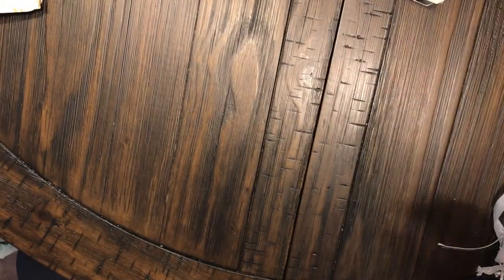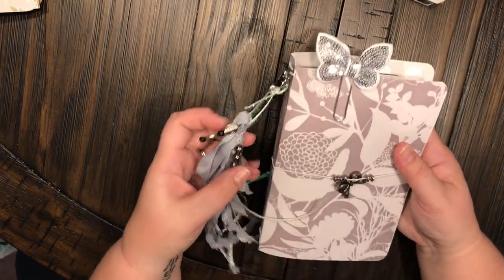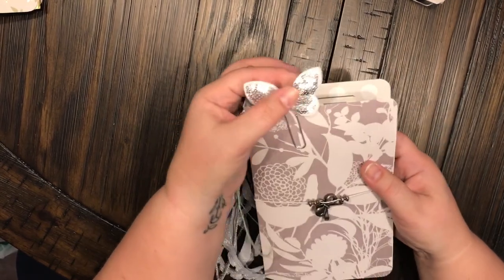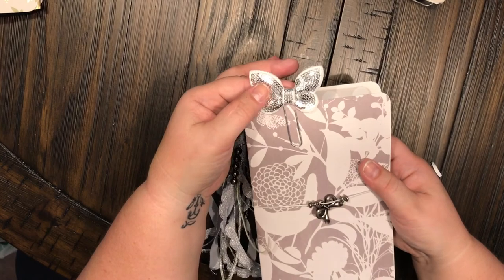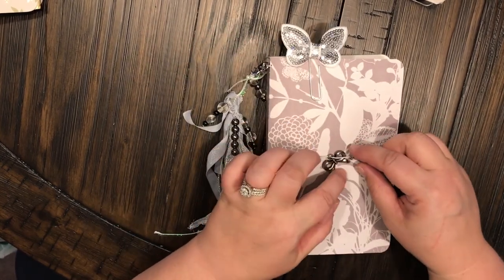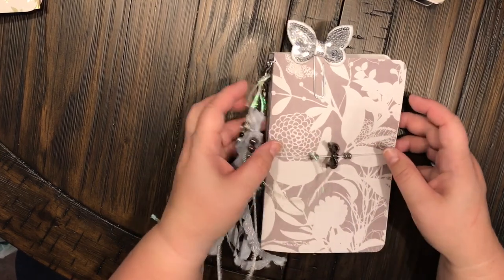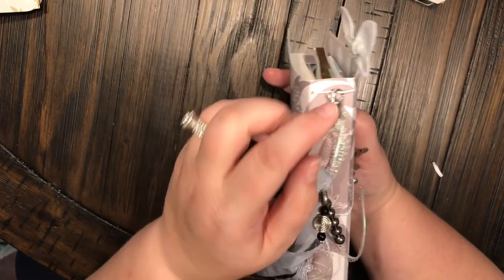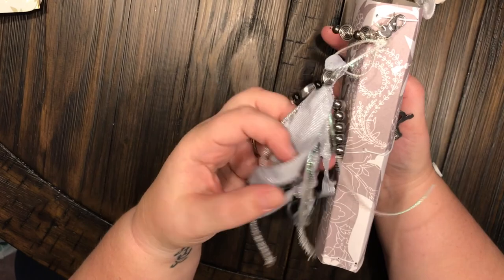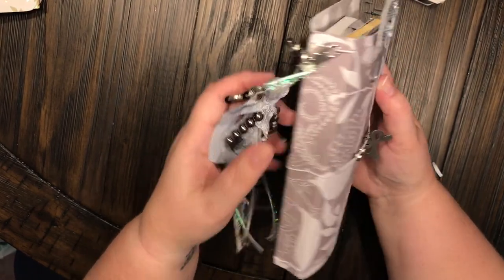The last one I just made today and I have to say this one is my favorite — it's the largest one I've ever made. Once again I added this cute little butterfly bow paper clip that I made on the front. Right here I have some little silver beads and a little bow embellishment. On the side I added a little lobster clip and some beads and this really pretty silvery sparkly tassel with some more beads inside of it.